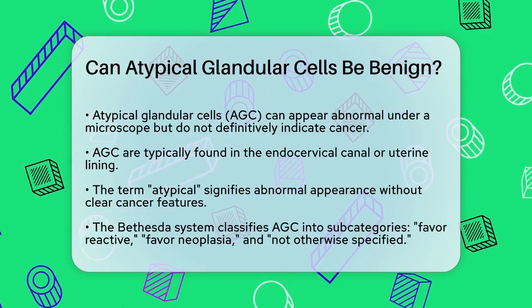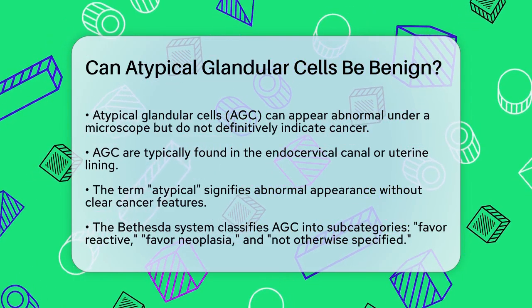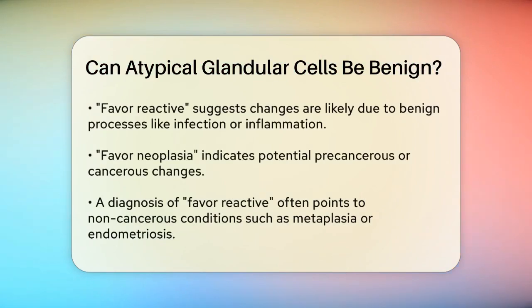The Bethesda system, which is used to classify these cells, divides AGC into several subcategories. These include favor-reactive, favor-neoplasia, and not otherwise specified. The favor-reactive category suggests that the cellular changes are likely due to a benign process, such as an infection or inflammation. On the other hand, favor-neoplasia indicates that the changes are suspicious for precancerous or cancerous conditions.